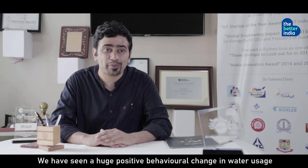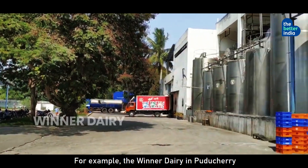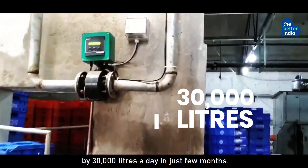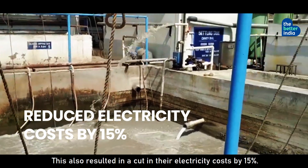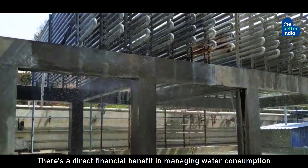We have seen a huge positive behavioral change in water consumption by our customers. For example, the Viner Dairy in Puducherry has cut down their water consumption by 30,000 liters a day in just a few months. This has also cut their electricity cost by 15%. There is a direct financial benefit in managing water consumption.